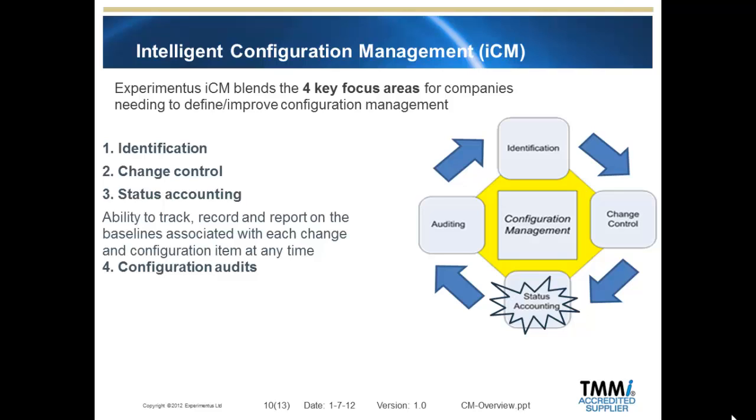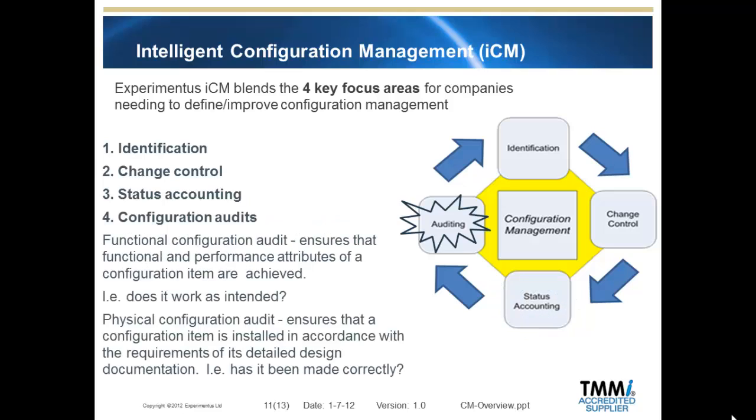Change control removes surprises by improving communication and ensures baselines are maintained as changes are made. The benefits of status accounting — which you can consider as reporting of metrics — provides instant access to information on past, present and future changes, enables decision making at all stages of lifecycles, and improves forecasting through trend analysis. Audits ensure changes to baselines are applied correctly and that all issues, releases and change requests are tracked to closure.